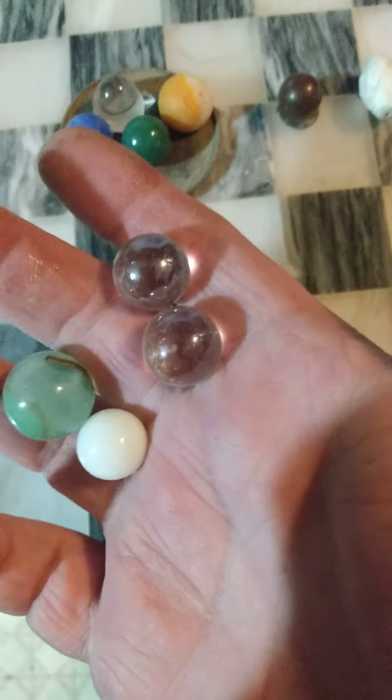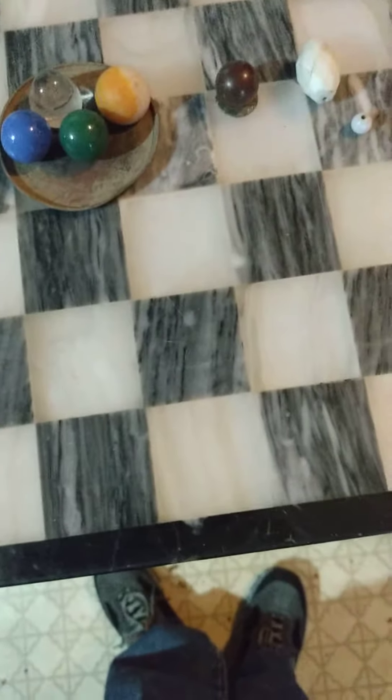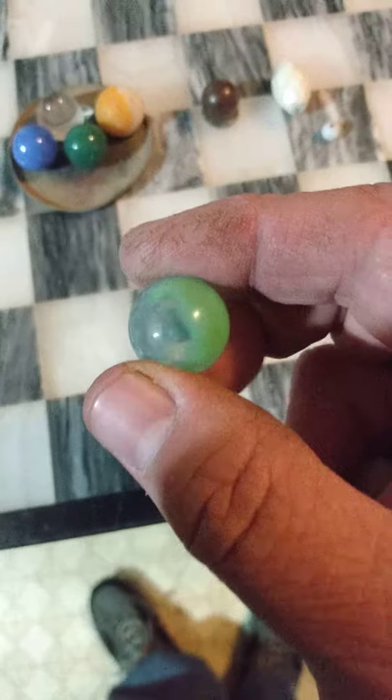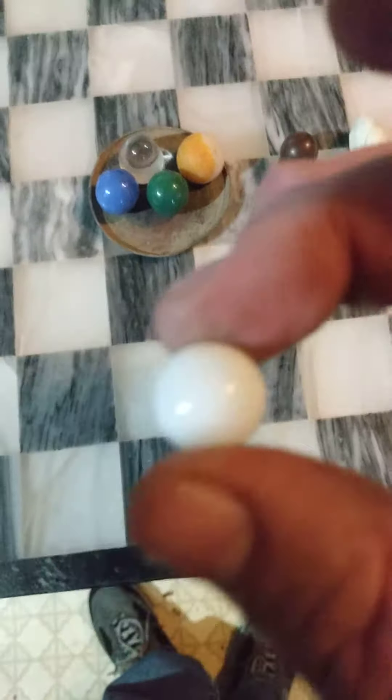And of course we got a bunch of marbles. I'd say the two clear ones are newer. This one looks like it's got a piece of bacon on it.